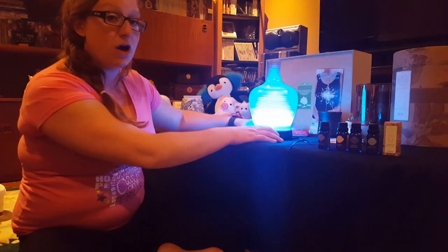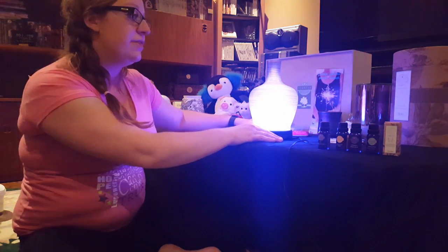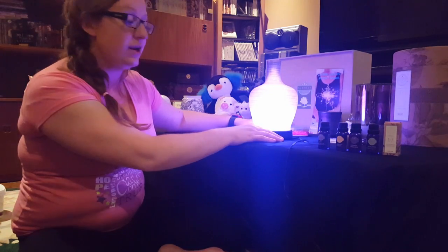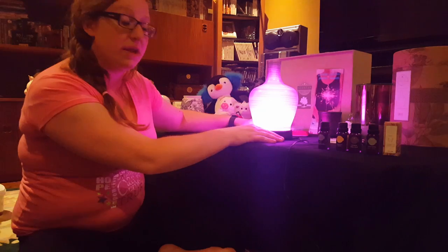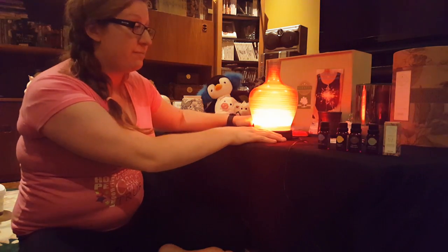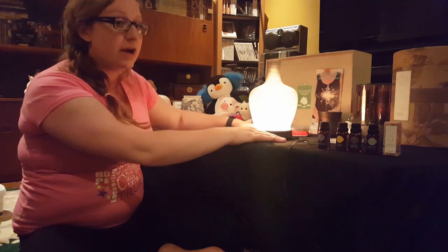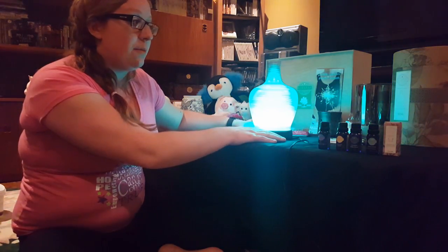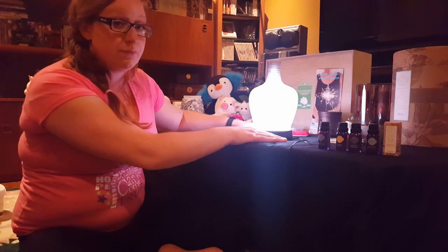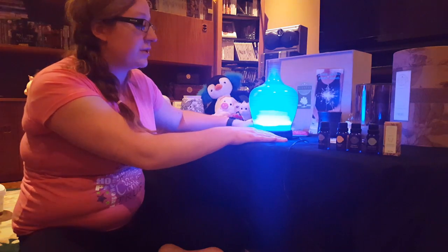We also have three diffusing options: a high mist, a low mist, and an intermittent. The intermittent goes for 30 seconds on and 30 seconds off. Our diffusers all come with a lifetime warranty. So if the base ever stops working, the mist isn't coming out right, your light's not working, whatever the case may be, Scentsy will send you a brand new base. We do not refurbish them, and your diffuser will be working again happily ever after.